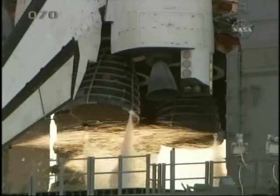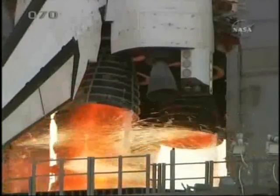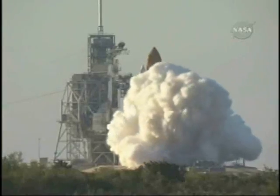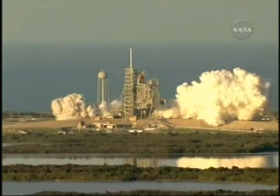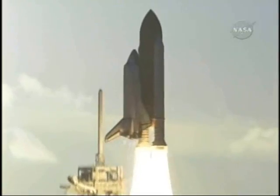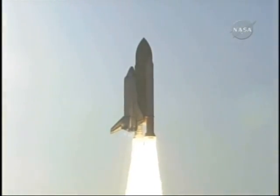10, 9, 8, 7, main engine start, 5, 4, 3, 2, 1, and liftoff of Space Shuttle Atlantis to assemble the framework for the science laboratories of tomorrow.